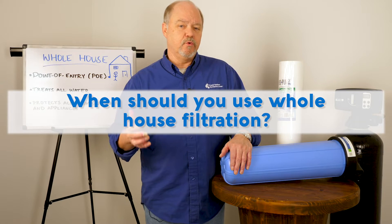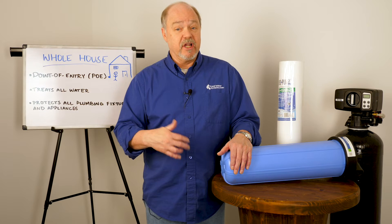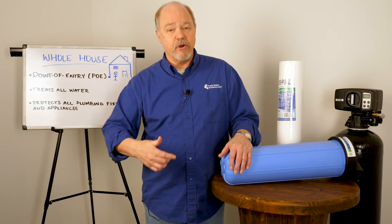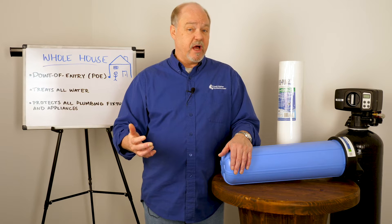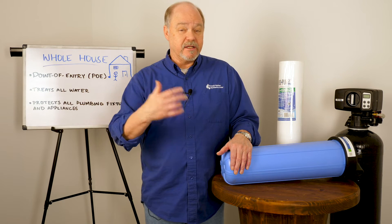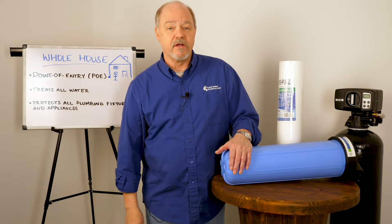What applications might you want a whole house system for? It boils down to the types of things in your water that are causing you problems. For example, do you have a lot of hardness? Then you would probably want a softener for the whole house. If you have other mineral problems coming from your well, like iron or manganese, then you're going to want a whole house process for that. On a city supply, getting rid of chlorine is probably a good idea. Are you getting tired of the stains in the toilet or scraping the hardness residue off the showers? Then you're going to want to consider a whole house water system.